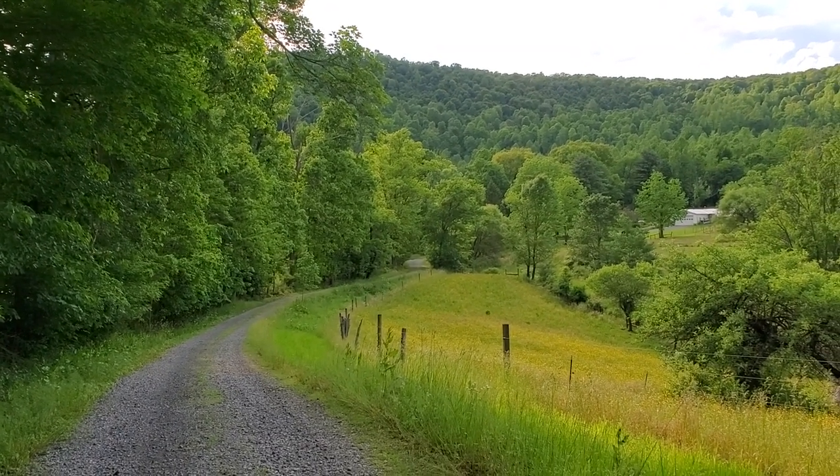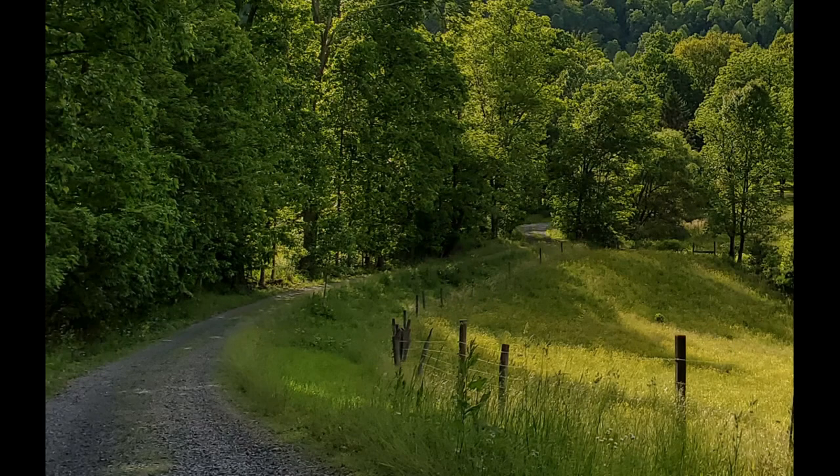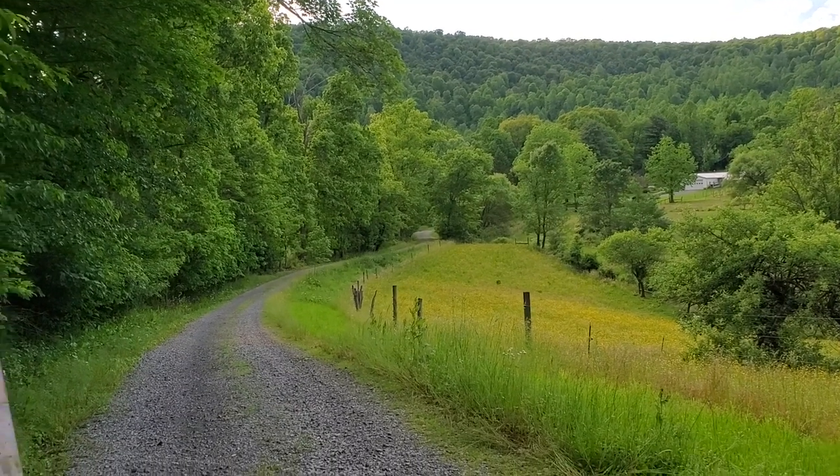The sun is coming in and out, but it's casting these great shadows across the fields here. And I also love the shadows going across the road. So that's my idea. And as you can see, it is green, green, green — so I'm going to have to deal with greens.